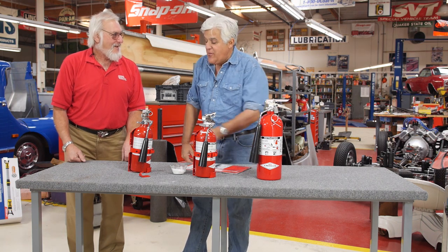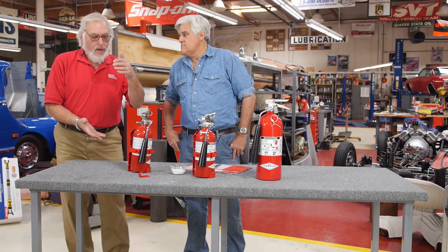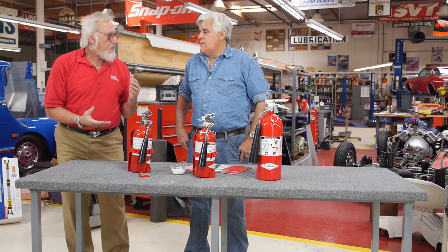Then I went, 'Where's my fire extinguisher?' — and there it was. So have it where you can see it. Most car owners go to the discount store or a big box store and buy a cheap fire extinguisher, and most of them are dry chemical.